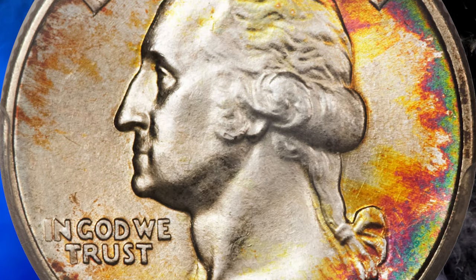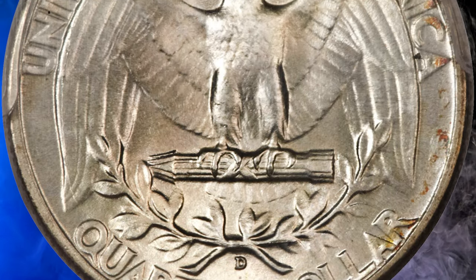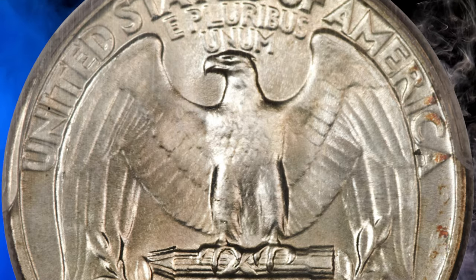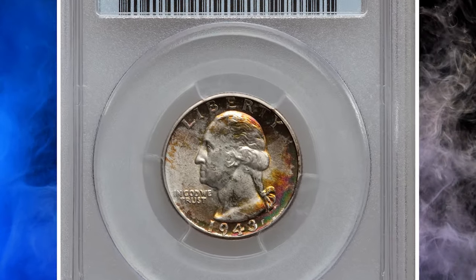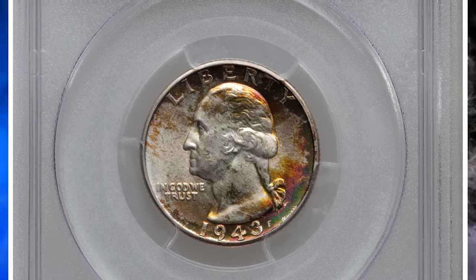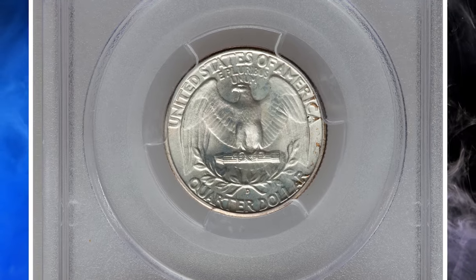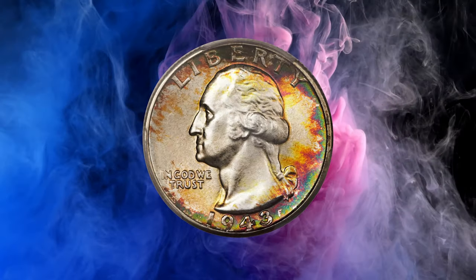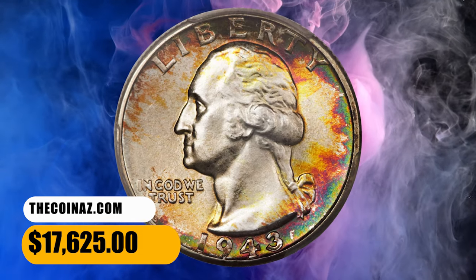Vibrant luster invigorates this spectacular MS 68 specimen, and an exacting strike leaves razor-sharp definition on the design elements. Crimson, forest green, and yellow gold patination is much deeper and more extensive on the obverse. Immaculately preserved throughout. PCGS reports just five specimens in this high-end grade, including this piece, with none finer. It was sold for $17,625.